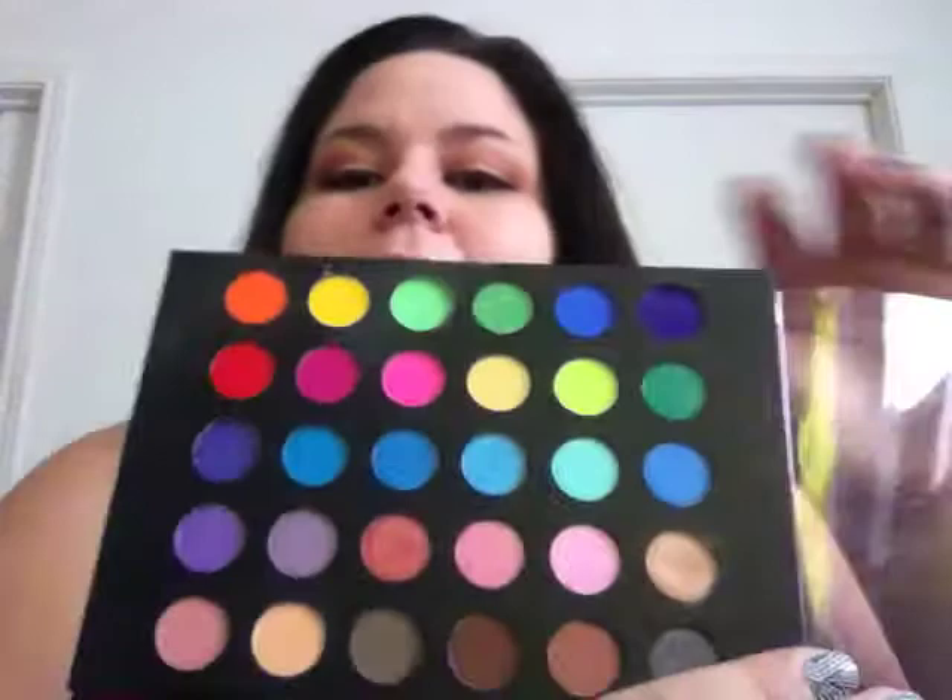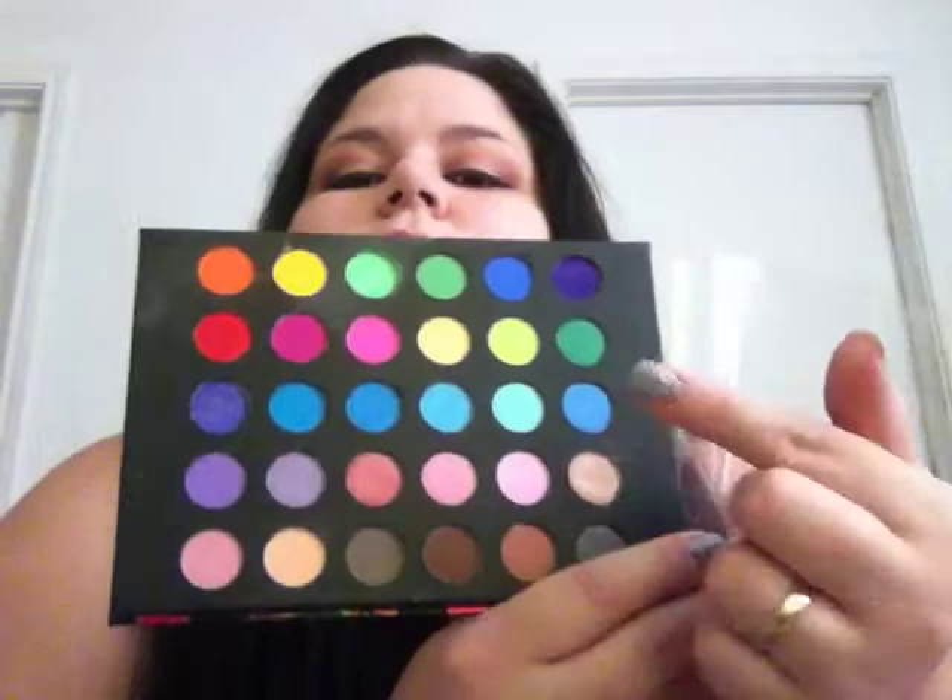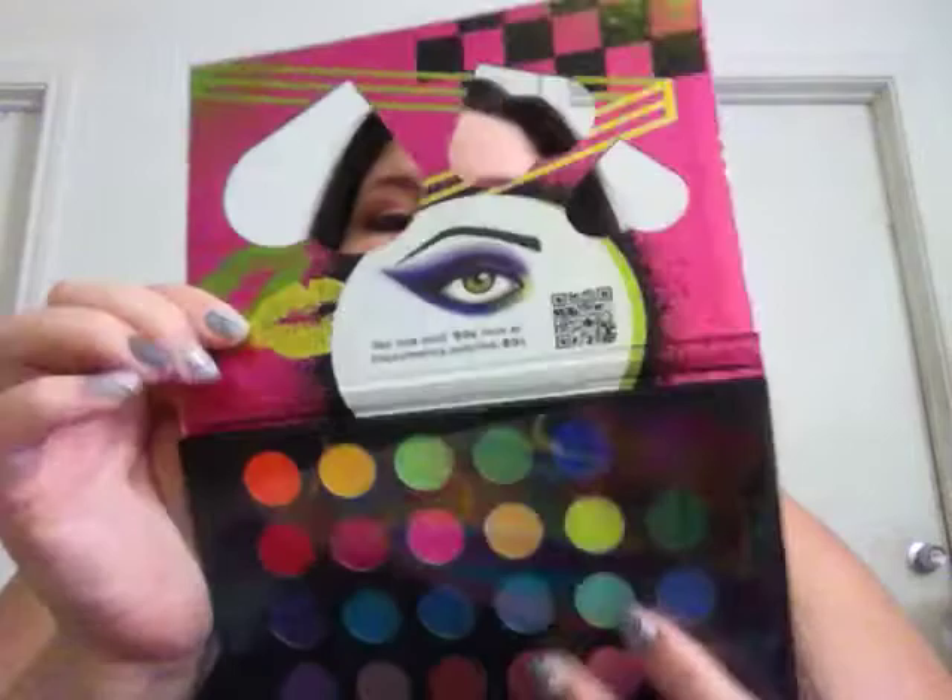Even if I didn't get the Take Me to Brazil palette, the Eyes on the 80s still has bright colors on top and normal colors on the bottom - browns, grays, and blues. The packaging is really cute.